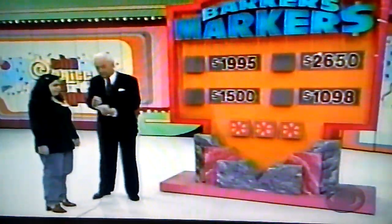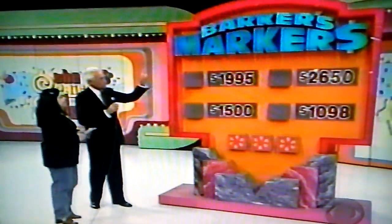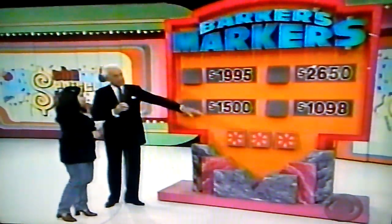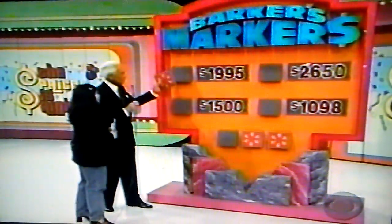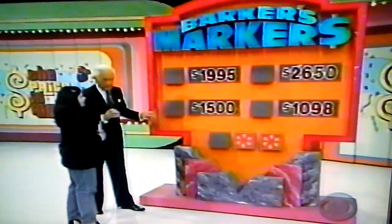The fluted leg chairs complete the handsome look from Millennium. Anju, here are five $100 bills, and whether you keep them or not depends on how well you play. Markers — here are four prices, there are three prizes. You put a marker by the prizes you believe the prices fit. You don't have to tell me which one they are. What price do you want a marker by?